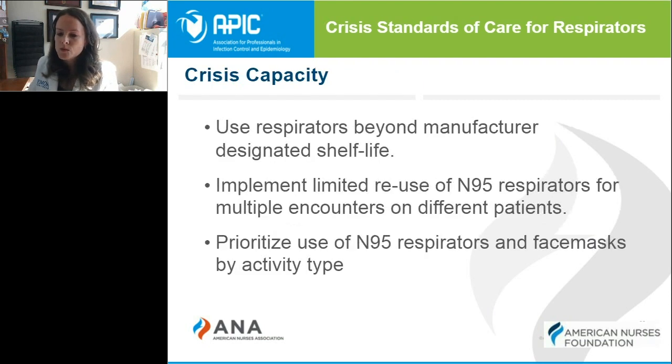Crisis capacity is when we have known shortages. Not only is the healthcare facility seeing a shortage of PPE, but likely there is a national shortage of some items. The facility may choose to use respirators beyond their recommended shelf life, and there may be processes developed to reuse N95s for multiple encounters on multiple patients. This process requires education on how to don and doff safely and to not contaminate yourself when doing so, and a careful assessment will be made to ensure N95 masks are being used appropriately and for the tasks that require them.